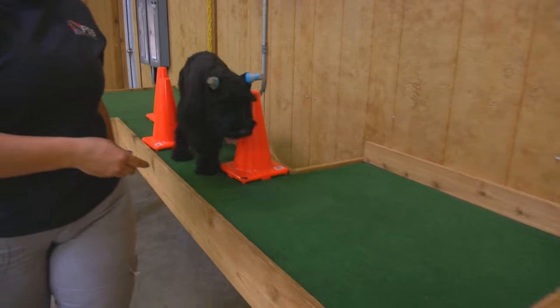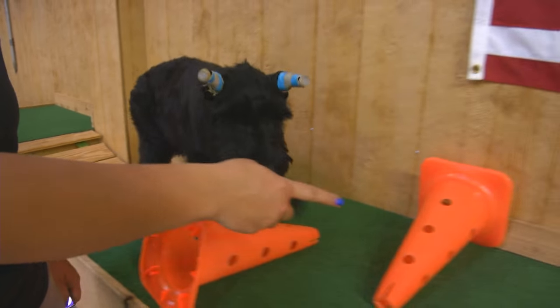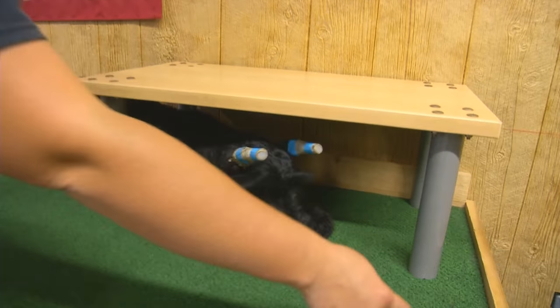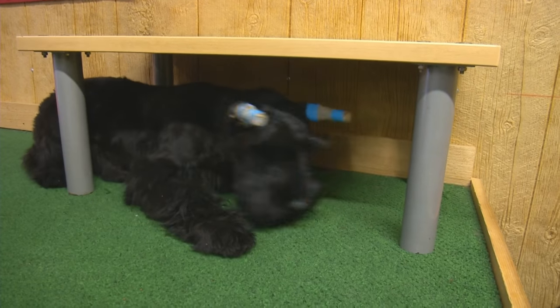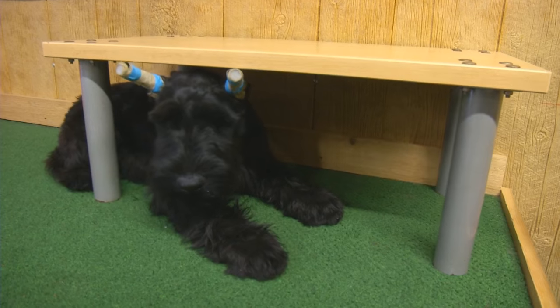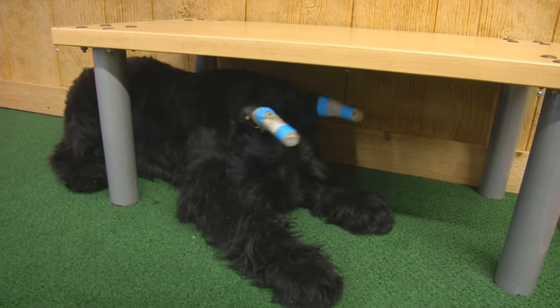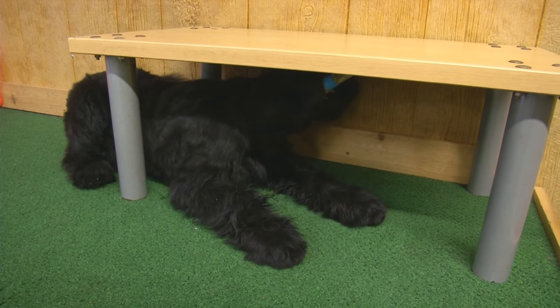The serious discipline part will come later. Right now we're just building drive and teaching and developing this young dog to have a lot of heart and a lot of confidence. That is Yell at four months — a gorgeous Giant Schnauzer male looking for a family to protect.